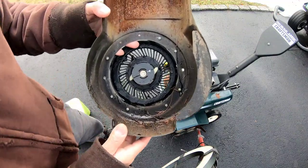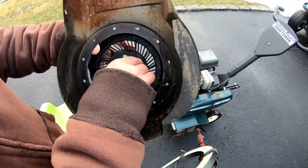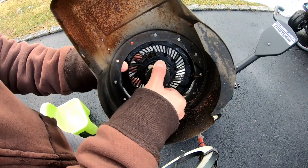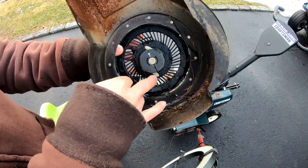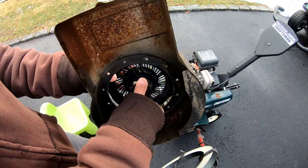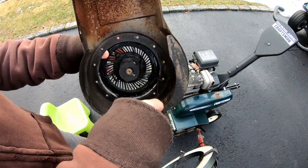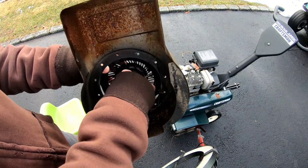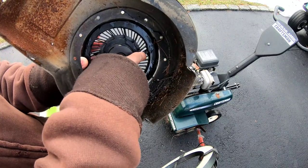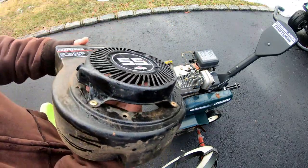Now before we get going, I want to show you these things called pawls. When you rotate this — as you pull the rope — this thing moves and the pawls will stick out. When they stick out they grip onto the metal cup and turn the flywheel. You want to make sure it moves and the pawls come out and retract, which they do. You always wind it counterclockwise until you feel tension — all the way until you can't move it anymore. Then match up the hole where the knot was to the exiting hole for the recoil starter.